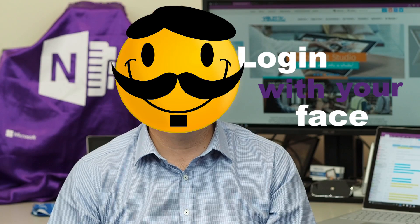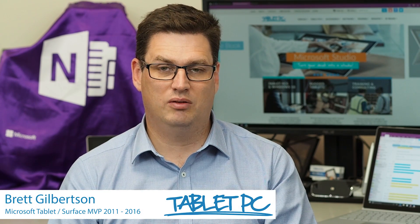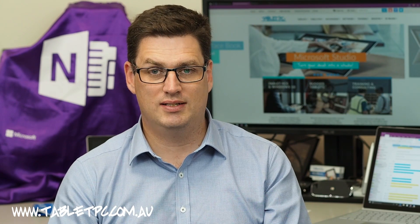Hi there, welcome to Be A Surface Pro. Today's Surface Pro tip is log in with your face. Sure, typing your password in isn't really hard, but wouldn't it be great if you didn't have to do it every time you sat down at your computer? What if logging into your computer was as simple as sitting down at your desk? With the Surface, it really can be that easy.